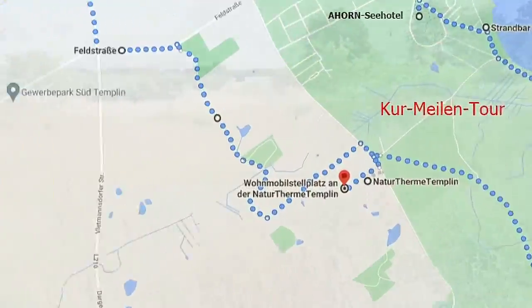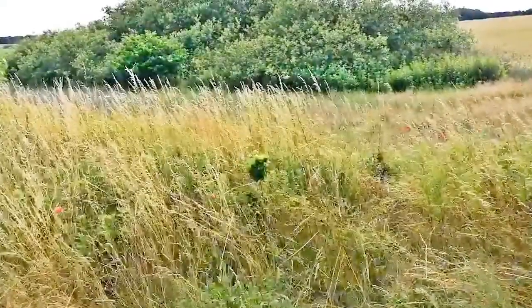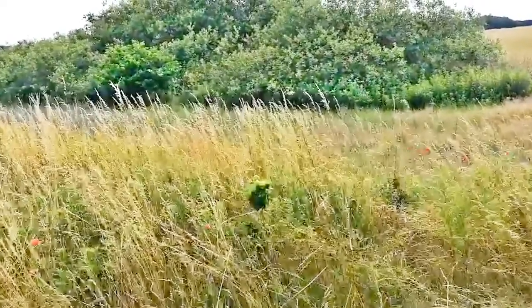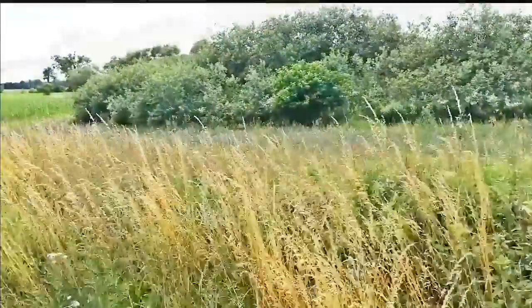Back to the motorhome parking space is the other so-called Spa Mile — a beautiful, well-developed bike and hiking trail through the shore tide and the nature that puts its name and stamp on the area here.